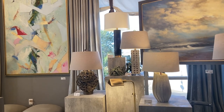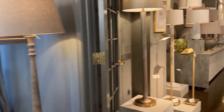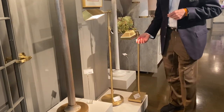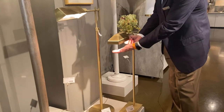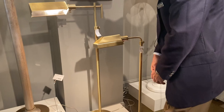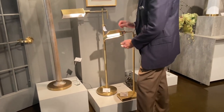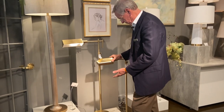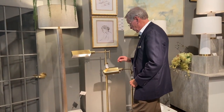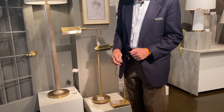Over here we have two more pharmacy lamps. Keep in mind that every one of these has a full range dimmer built in. As everyone ages, they like to be able to read with a lot of light, and these — called pharmacy lamps — are basically task lamps. We're really pleased with what sold; the quantities were quite good on these at this market for a floor lamp.